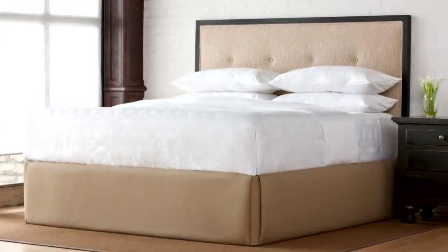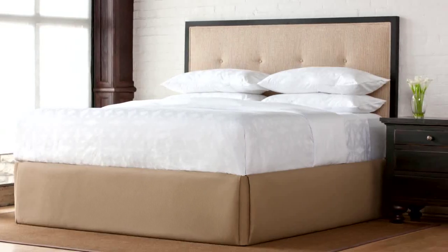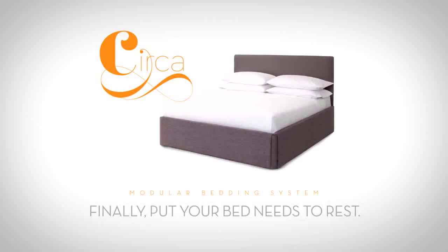With its clean lines and refined details, Circa delivers a modern sensibility that complements any environment. Circa Modular Bedding — finally, put your bed needs to rest.